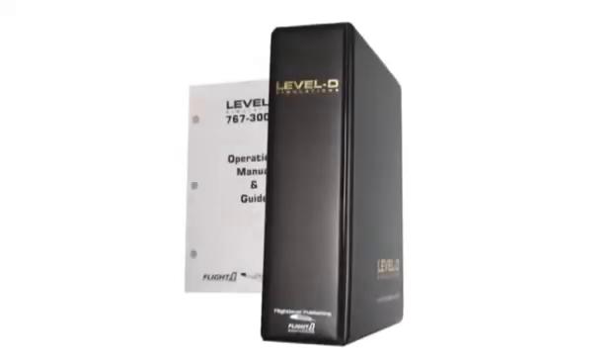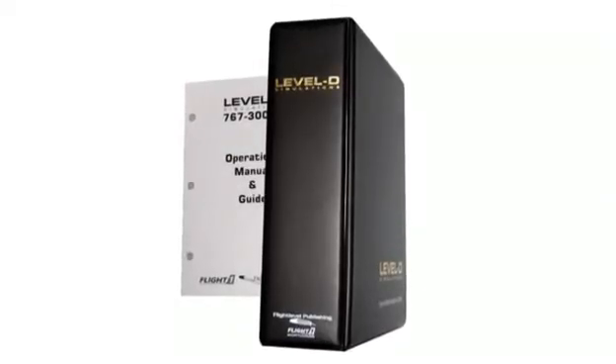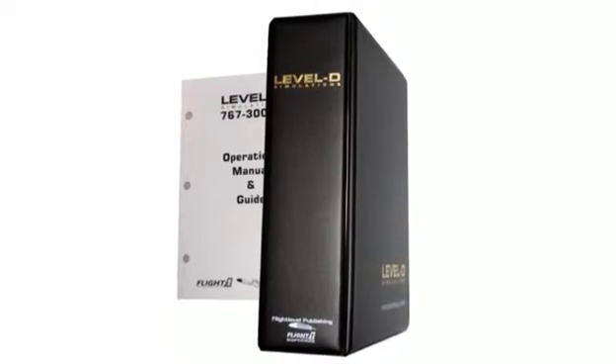In conjunction with the Level-D manual made by Flight Level Publishing, we will follow the systems in the order they have laid out.